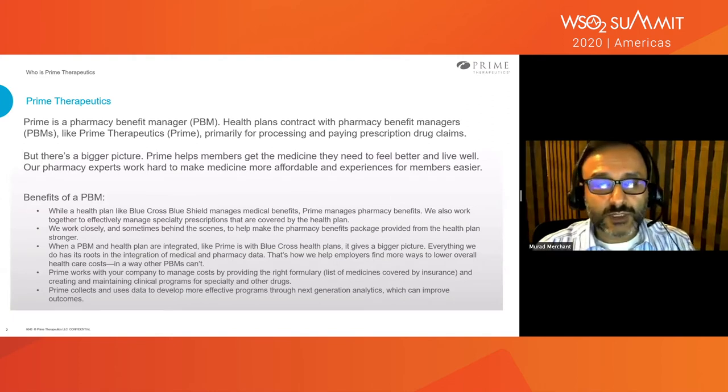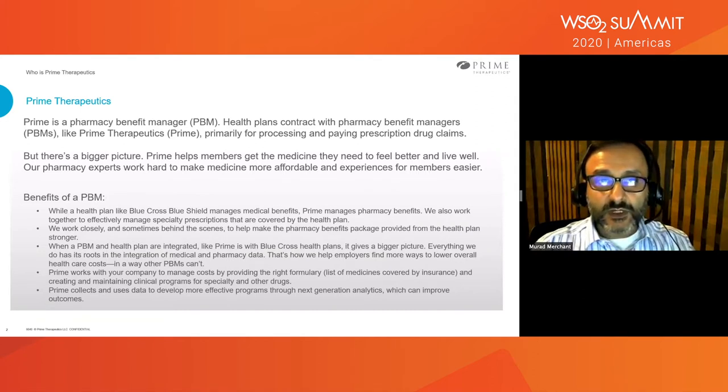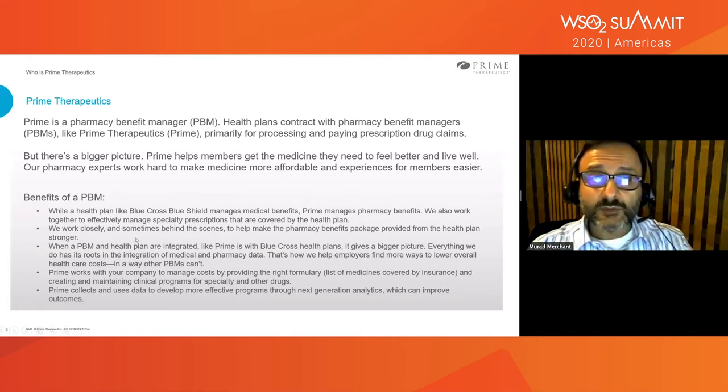I'm not sure if everyone knows about Prime Therapeutics. We work in the back. It's a pharmacy benefits manager for health plans, as they work in the U.S. They contract with employers or individuals. They hire a pharmacy benefits manager to manage their pharmaceutical or pharmacy benefits. From a bigger picture perspective, Prime helps members get their medicine that they need to feel good. Most folks recognize healthcare payers like Blue Cross, Blue Shield, or someone of that nature.